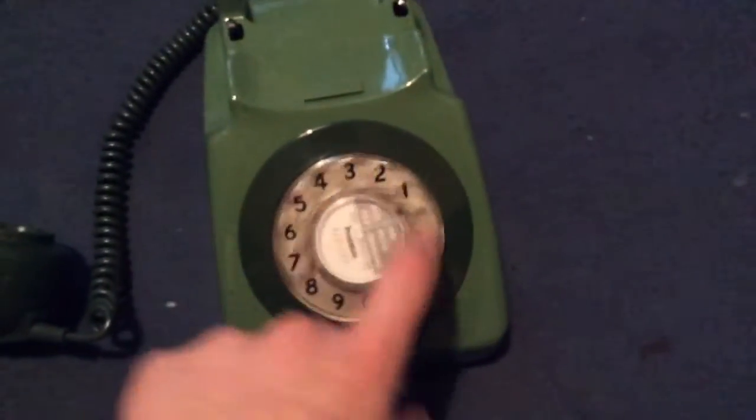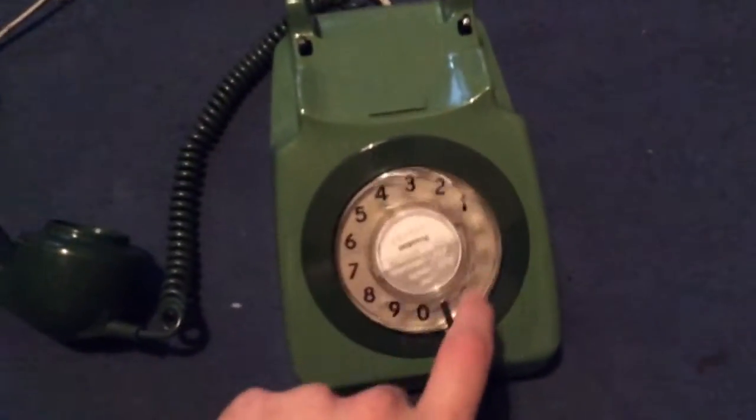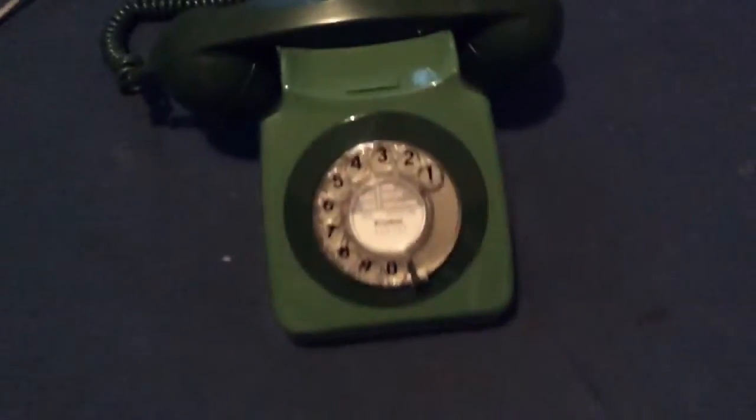Now we're going to try dialing out. And it's still going — goodbye — right, should be done now, yep.